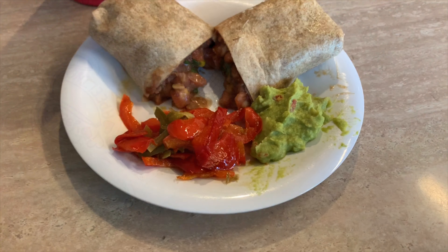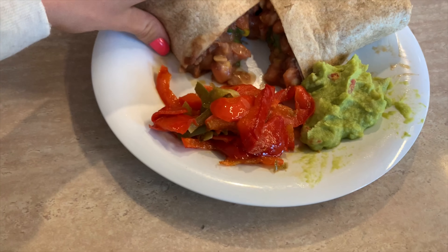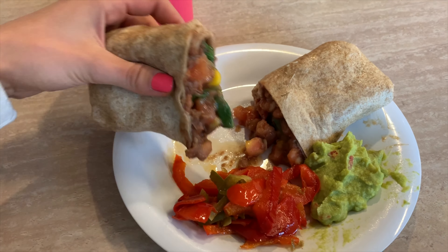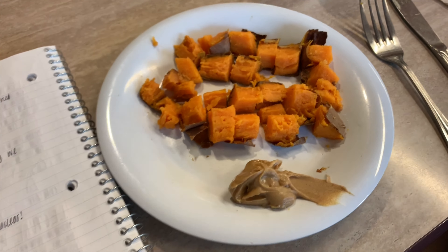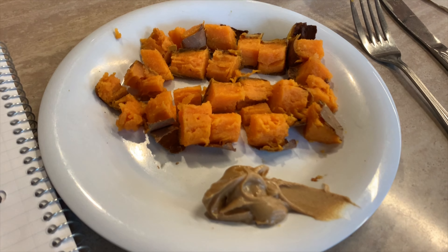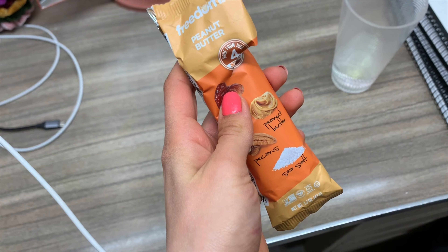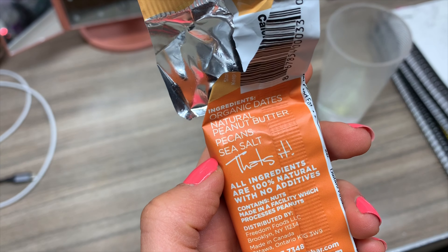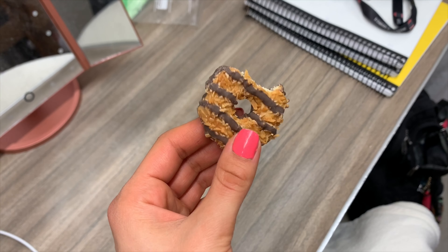I forgot to film it but I got an oat milk latte at a coffee shop. For dinner I had a burrito with refried beans, pinto beans, corn salsa, tomato, and spinach, with sautéed peppers and guacamole on the side. And then — big shocker — I had a sweet potato with peanut butter, just plain without banana this time. For dessert I finished the rest of that Freedom Bar, which I really like — they're basically like Lärabars — and then I had two more Samoa Girl Scout cookies.